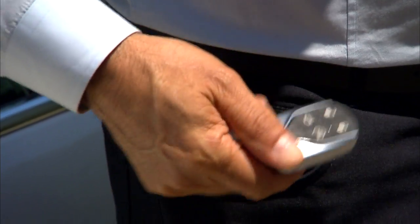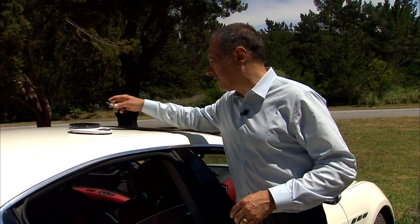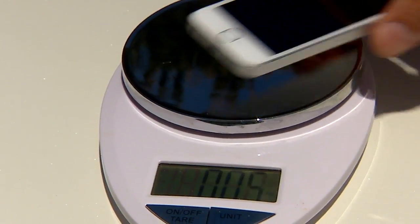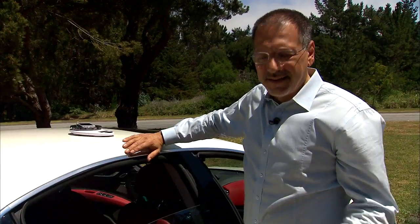Got a crick in my back from carrying the Maserati key on my right side — this is the biggest, heaviest key yet. Maserati says it's okay because it fits in a purse and you'll never have to use it since it's all keyless. But it's pushing a quarter pound — comparable to an iPhone. That's huge.